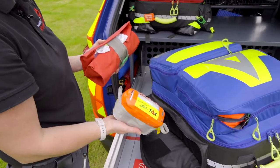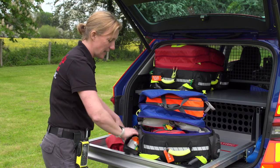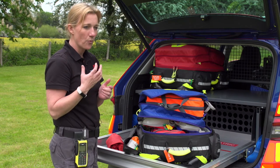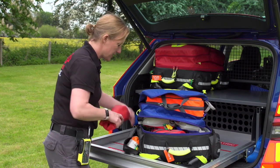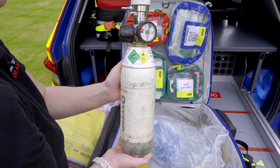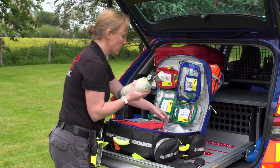We have what we call cannulation equipment — so when we need to gain IV access into a vein to give the patient blood, fluid, or drugs, that's the equipment we use for that. We also have a small bottle of oxygen, which I think is what adds to the weight of this bag, but it's extremely useful to always have some oxygen with us.